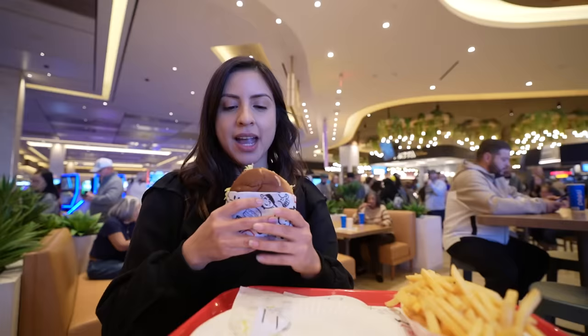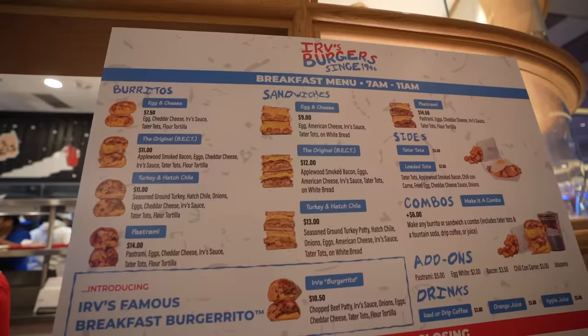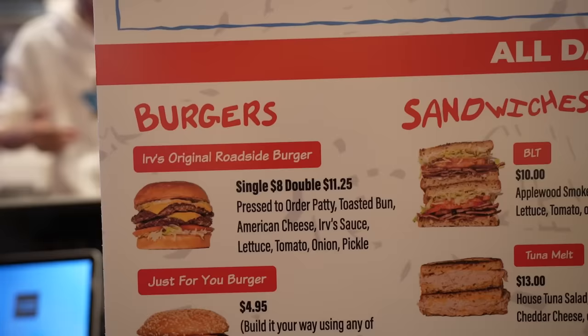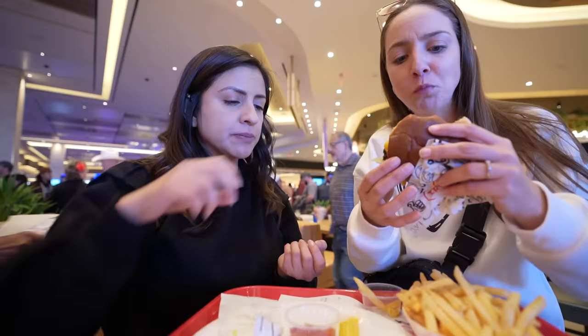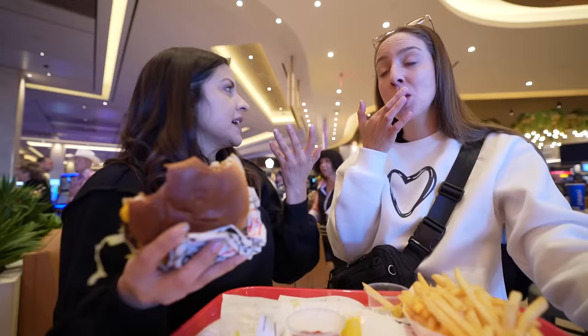Burgers next! Next we're doing Herb's Burger and they have a lot — burritos, sandwiches, hot dogs, even milkshakes. They've been open since 1946, that's crazy. We got their classic: the Herb's Original Roast Sight Burger with a patty, toasted bun, cheese, herb sauce, lettuce, tomato, onion, and pickles. For a single, it's only $8, which is really reasonably priced for inside a casino. Fries are good too. I like the Herb sauce — kind of a mayo-y mustardy sauce. Next time ask for extra sauce.